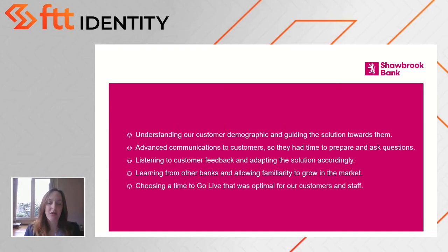Thirdly, it was about listening to our customer feedback and adapting the solution accordingly. We received feedback from a handful of customers saying they didn't have signal on their mobile phone at their home, or they didn't have a mobile phone at all, which surprised us. So we looked at several different solutions, and the solution we eventually landed on was to bring a third party in who could send the passcode in a recorded message to landlines. This approach was supported by the FCA as well.